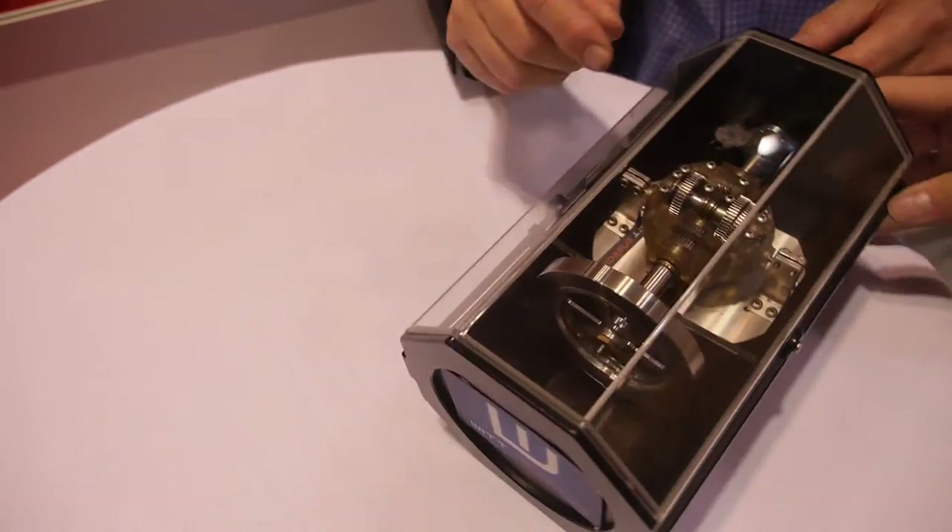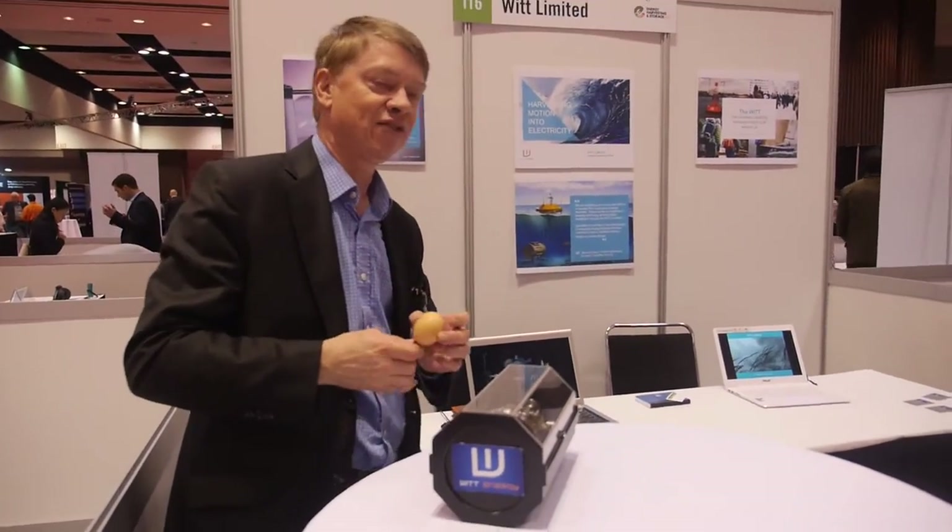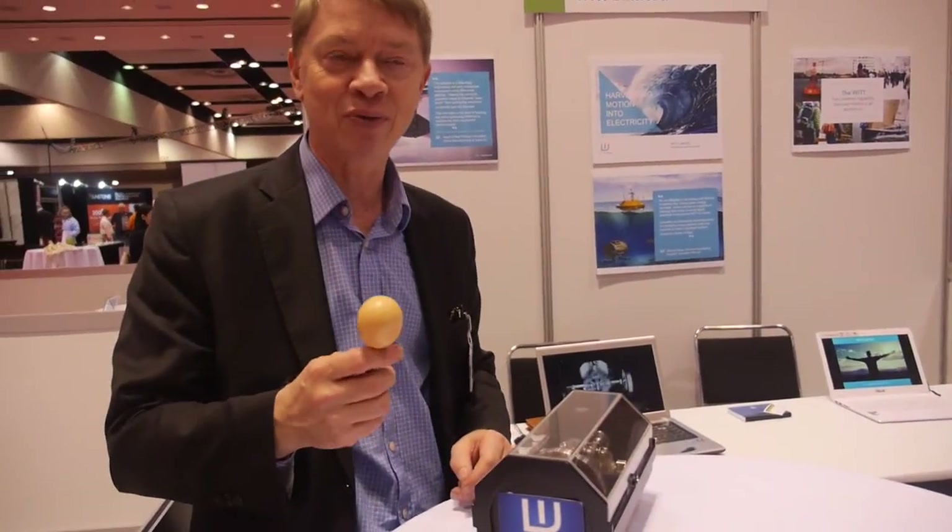This device has the capability to generate up to 5 watts of power. From a device of this size, we would look to generate maybe 0.2 of a watt. But with one of these in your pocket, at the end of the day you should have enough power to recharge your smartphone — and for people away from home a lot, that's a very good application.